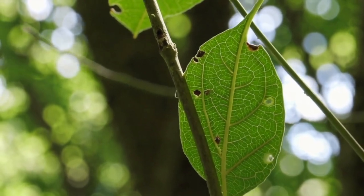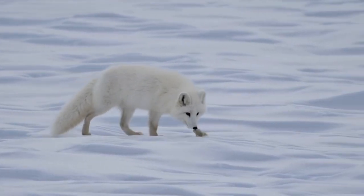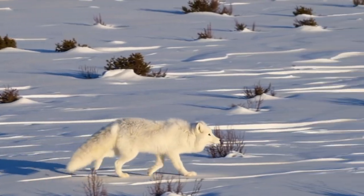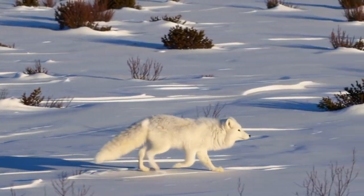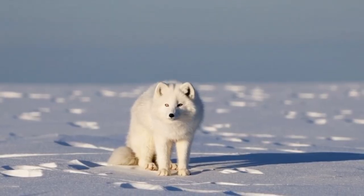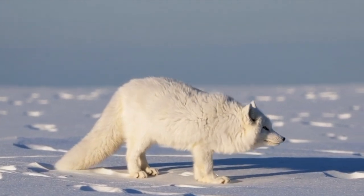Number 4! In the frozen Arctic, blending in means staying alive! The Arctic fox has one of the best seasonal camouflage skills in the animal kingdom! In the winter, its fur turns pure white, helping it disappear against the snowy landscape! But as the seasons change, so does its coat! By summer, the Arctic fox sheds its white fur and turns brown, blending in with the rocky tundra! This amazing adaptation helps it stay hidden from both predators and prey all year round!